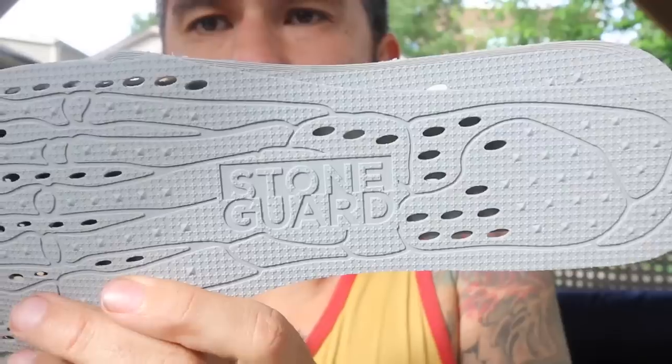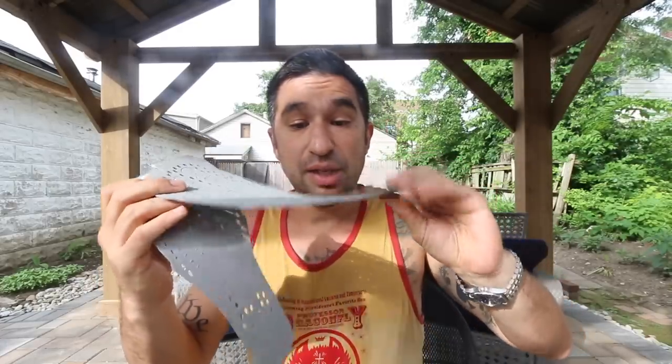These Lone Peaks are the exact shoes we wore through Pennsylvania where the rocks are the worst, and there were times it was pretty uncomfortable. But everyone is complaining about the rocks in Pennsylvania no matter what you're wearing — not just because of the rock plate, but because of your ankles and your knees and because it's slow. They do have this product called a stone guard — it's just a thin piece of plastic that comes with some of their shoes. Some people were even making these out of milk cartons. We never had anything like this and we were fine.